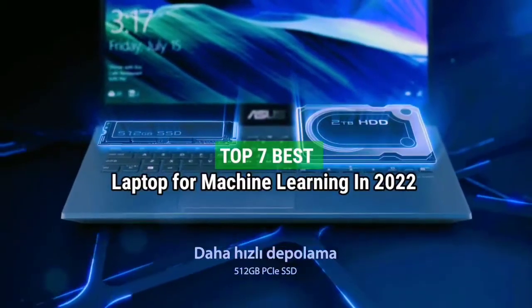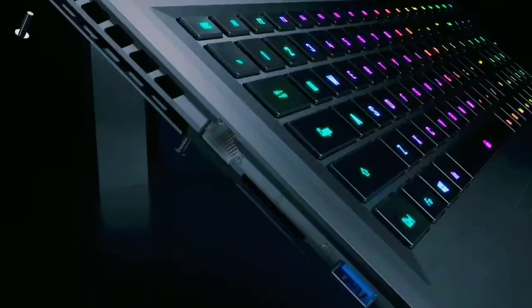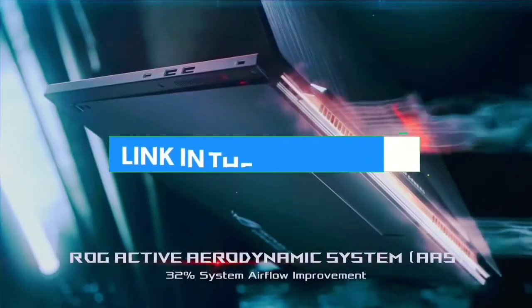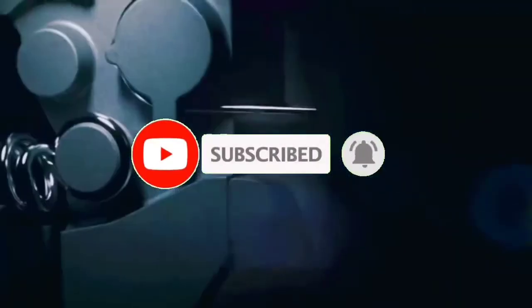Top 7 Best Laptops for Machine Learning in 2022. Through extensive research and testing, I have put together a list of options that will meet the needs of different types of buyers. Whether it's price, performance, or particular use, we have got you covered. For more information, I have put links to products in the description. Make sure to check it out. Like the video, comment, don't forget to subscribe, and let's get started.